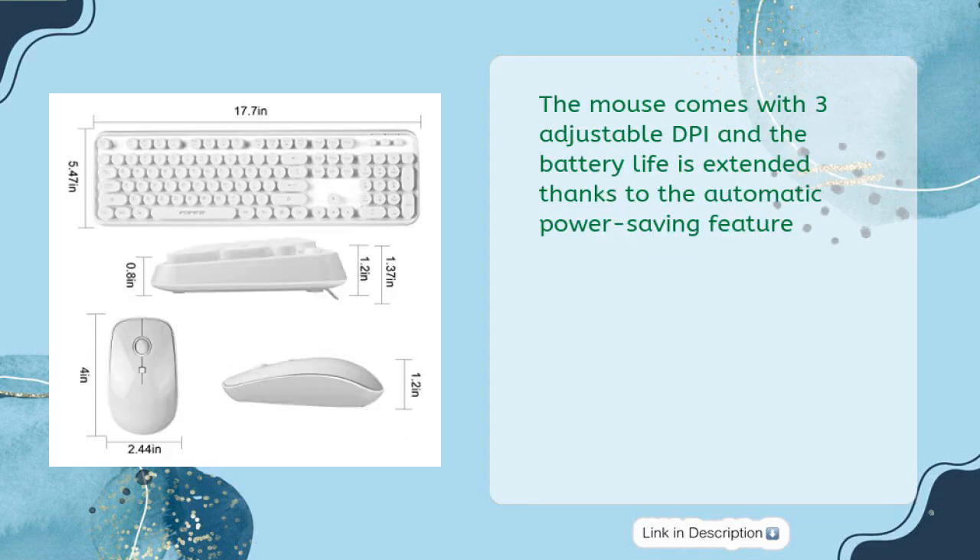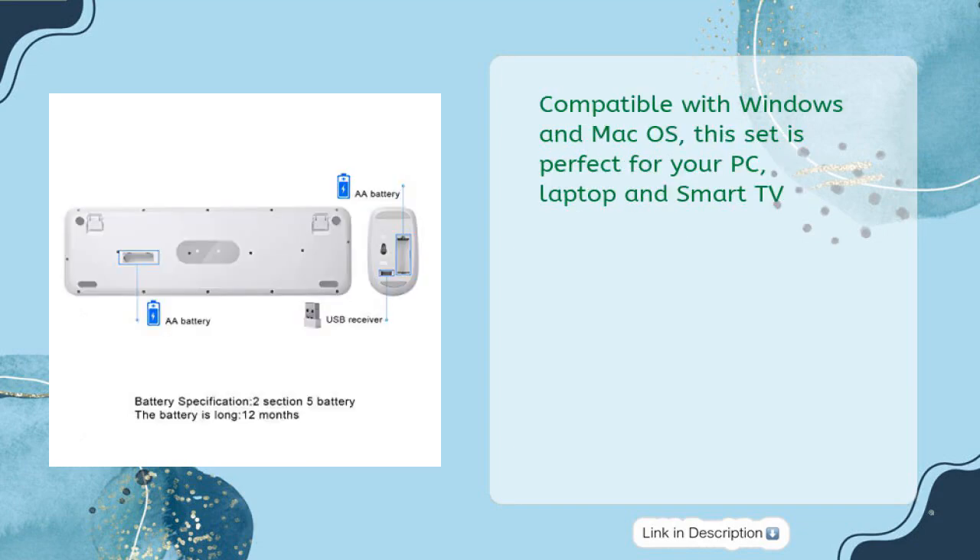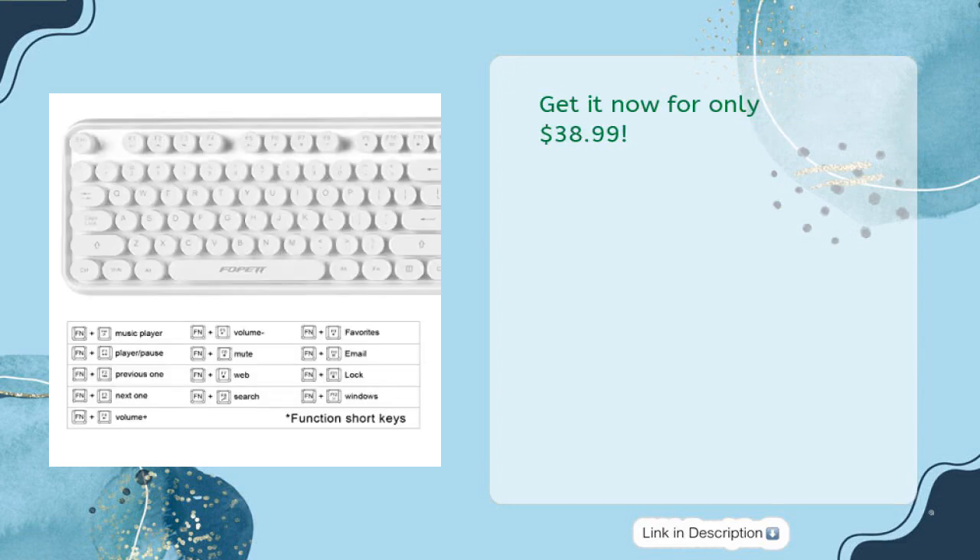The mouse comes with 3 adjustable DPI, and battery life is extended thanks to the automatic power-saving feature. Compatible with Windows and Mac OS, this set is perfect for your PC, laptop, and smart TV. Get it now for only $38.99.